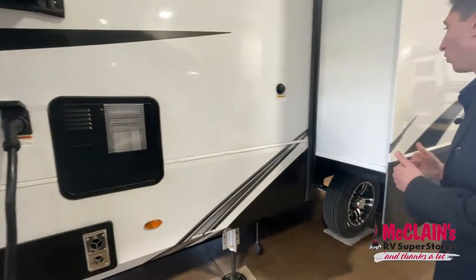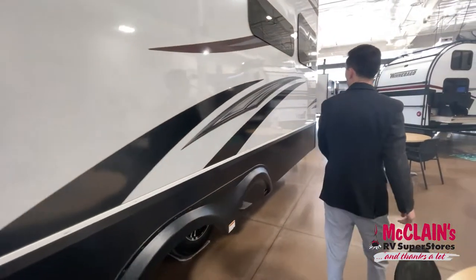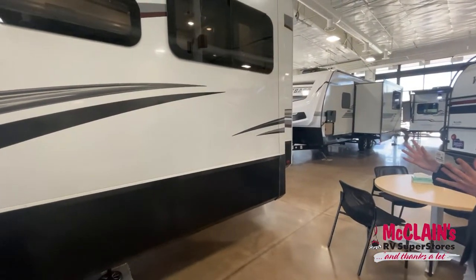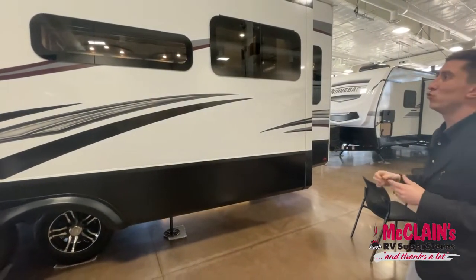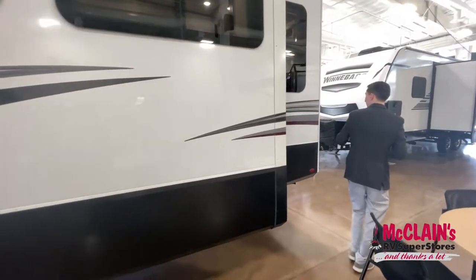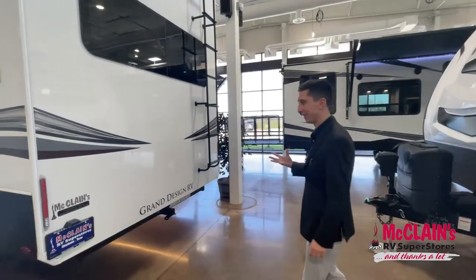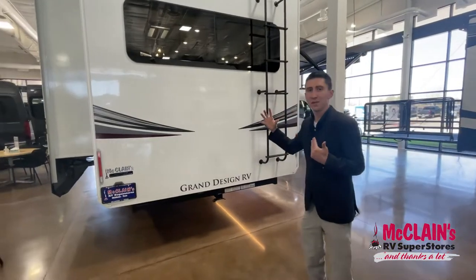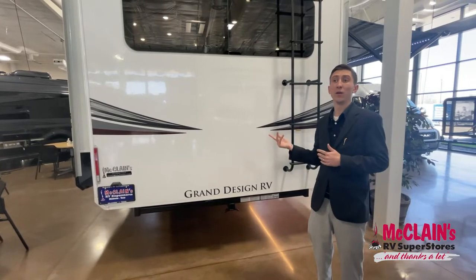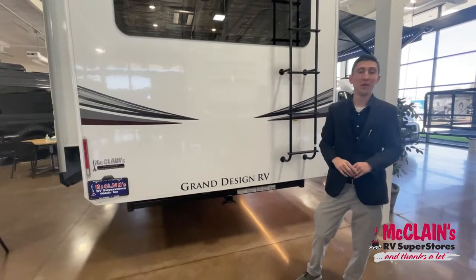Black tank flush — never buy a camper without it, otherwise your tanks will stink and you'll never get them cleaned out. Notice the residential frameless windows, which give a really classy look from the outside but also serve a practical purpose: you can open them while it's raining and water won't get inside. J-wrap all the way around. Not only did they do that new charcoal look on the inside, but they went to a more white and gray with a little red touch on the outside decals, compared to the old brown tan look.